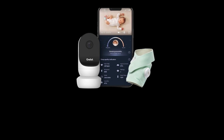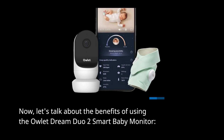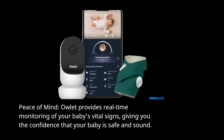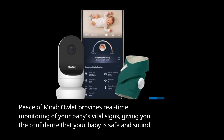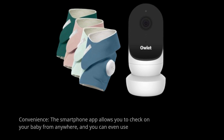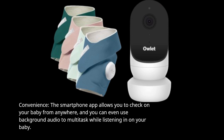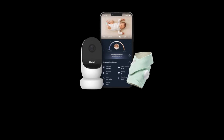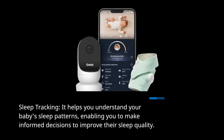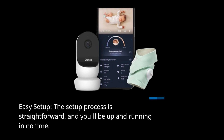Now let's talk about the benefits of using the Owlet Dream Duo 2 Smart Baby Monitor. Peace of Mind: Owlet provides real-time monitoring of your baby's vital signs, giving you the confidence that your baby is safe and sound. Convenience: the smartphone app allows you to check on your baby from anywhere, and you can even use background audio to multitask while listening in on your baby. Sleep Tracking: it helps you understand your baby's sleep patterns, enabling you to make informed decisions to improve their sleep quality. Easy Setup: the setup process is straightforward, and you'll be up and running in no time.